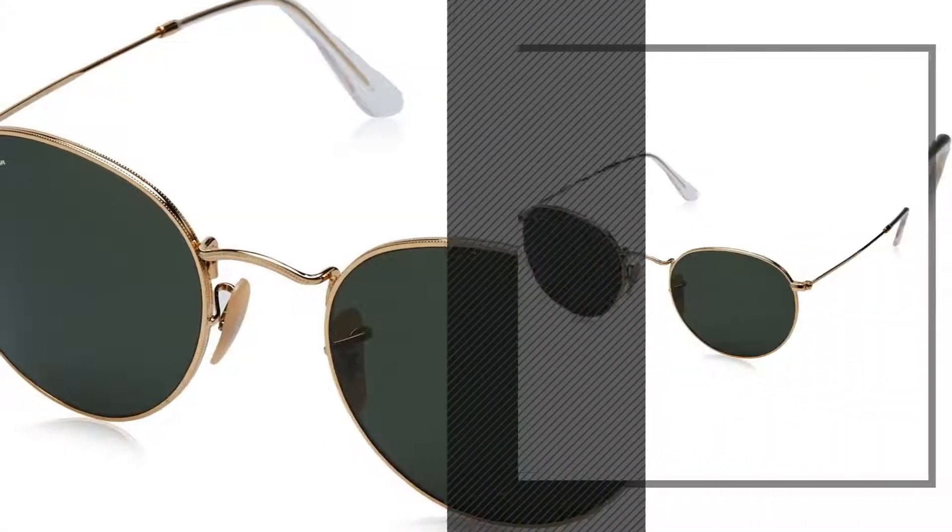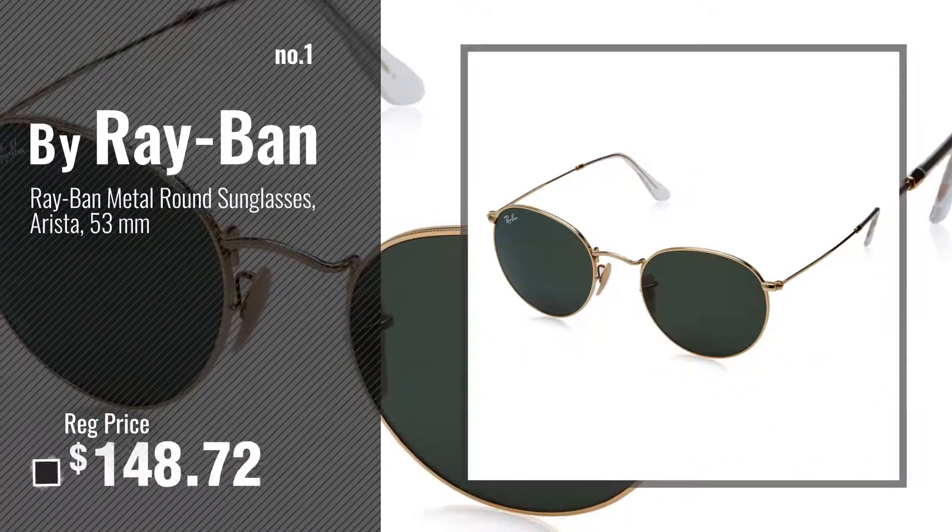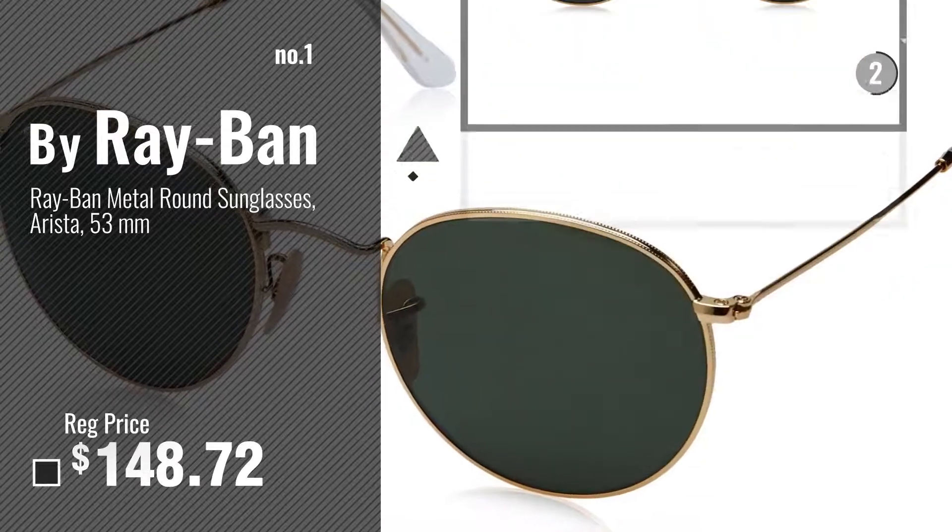Number 1 — most popular by Ray-Ban. Watch this video and choose your favorite.